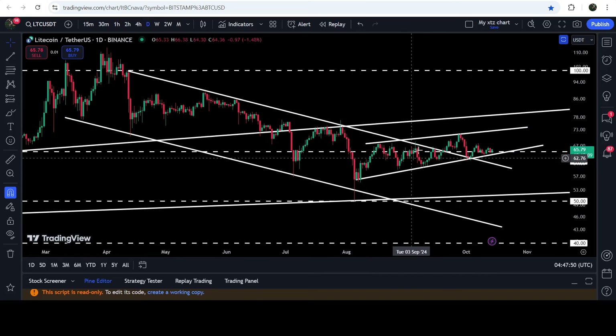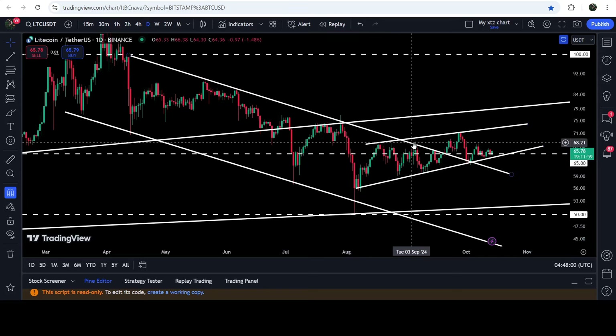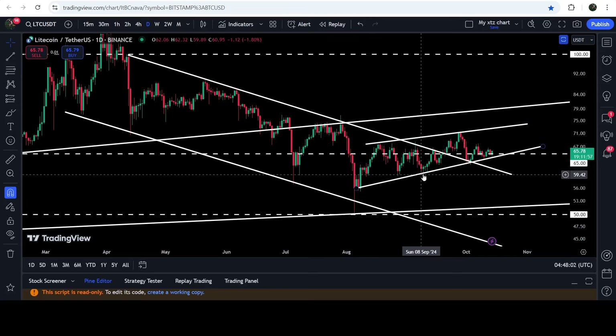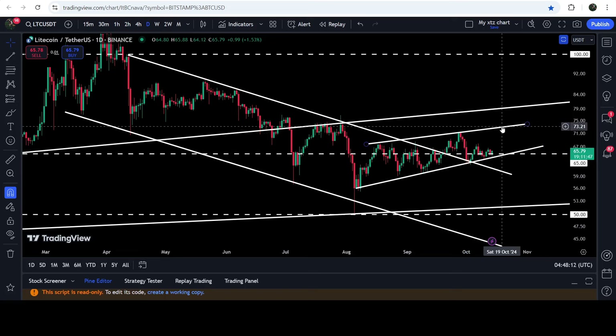Then we broke it out. While moving outside and breaking out the channel, the price also formed a rising wedge pattern. You can see that we had a bounce on the support of the wedge here, rejection here, bounce, another rejection here, bounce, rejection, bounce, and now the price is still moving very close to the support of this wedge.